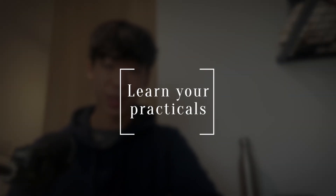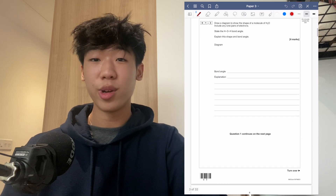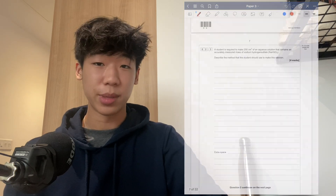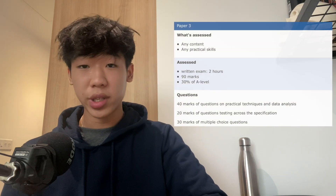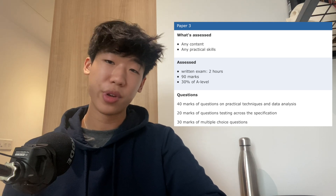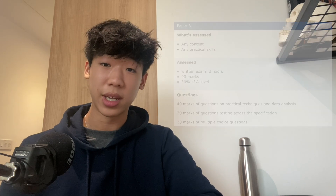My next tip is to focus on your practicals in chemistry. If you're in year 12, you may not see the importance of this yet, but once you get to year 13 and get a big practical paper filled with questions on the required practicals, you'll be really grateful for learning all of them. There are a lot of marks available from these practical papers and if you put in enough time, it's a relatively easier way to get marks as it tests pure memory rather than application. I'd highly recommend learning all the practicals, as it's a neglected area for many students.